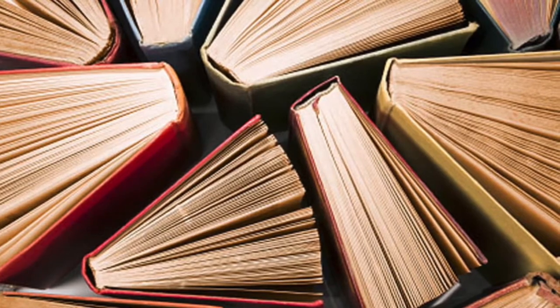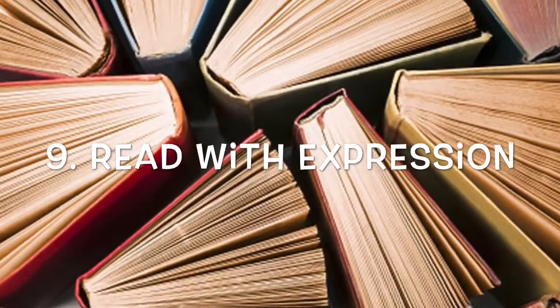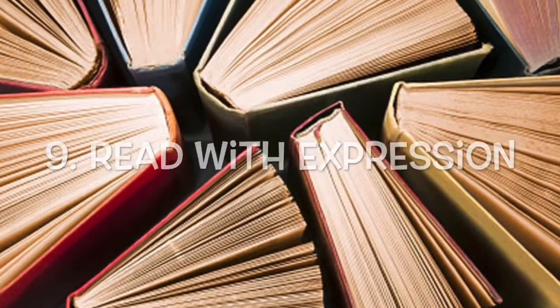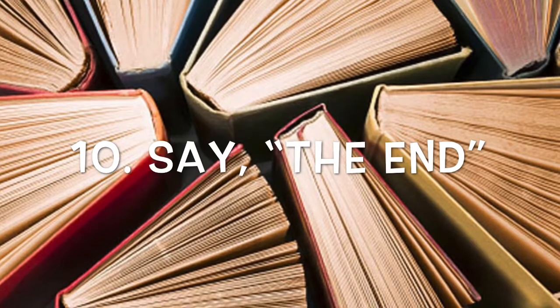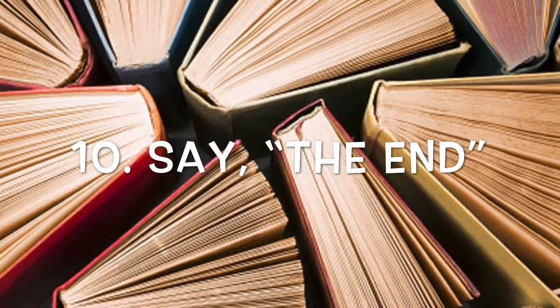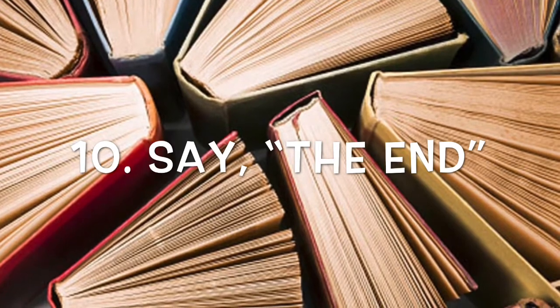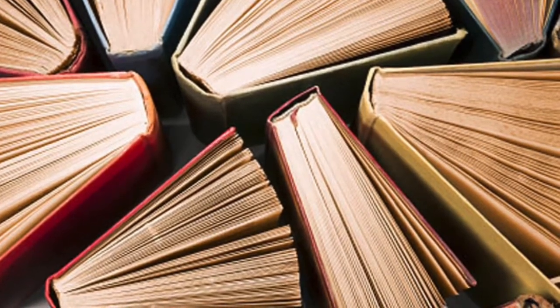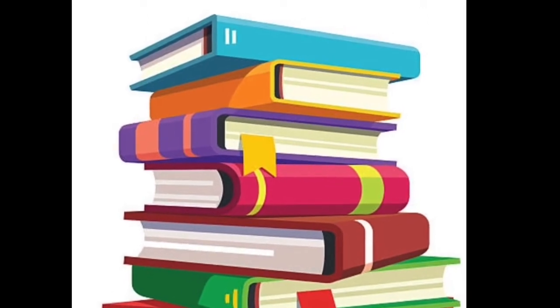Step eight was to sound out the words you don't know or use the pictures to help you. Step nine was to make your voice sound exciting when you read. And step ten was to say 'The end' — and if the book was good enough, read it all over again! And if this video was good enough, boys and girls, watch it all over again. Until next time, see you later!